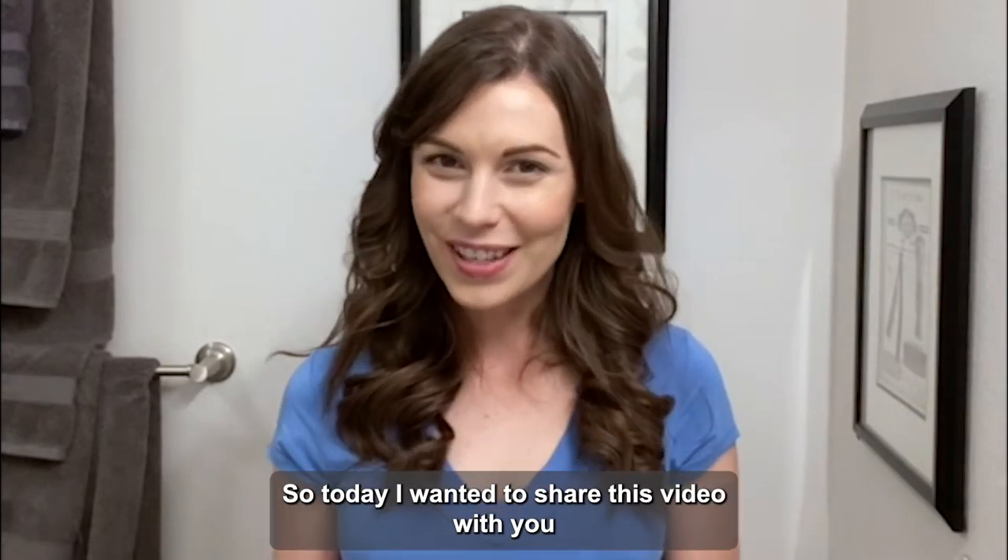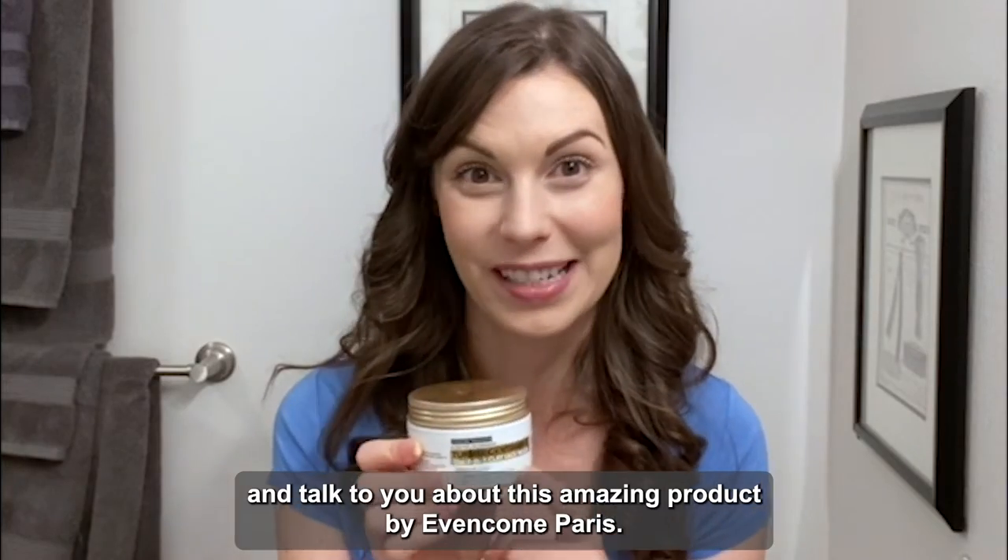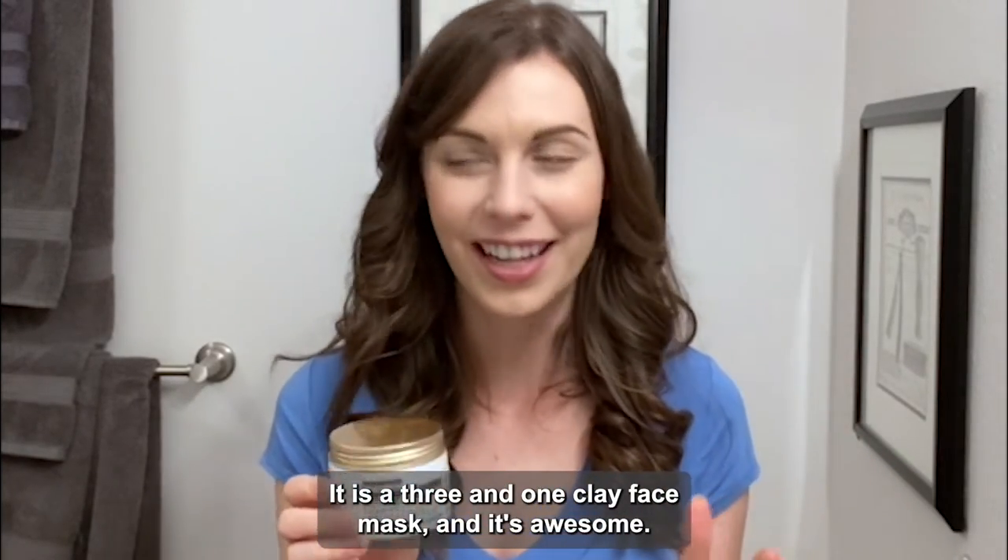Hey guys, so today I wanted to share this video with you and talk to you about this amazing product by Evencom Paris. It is a three-in-one clay face mask and it's awesome.